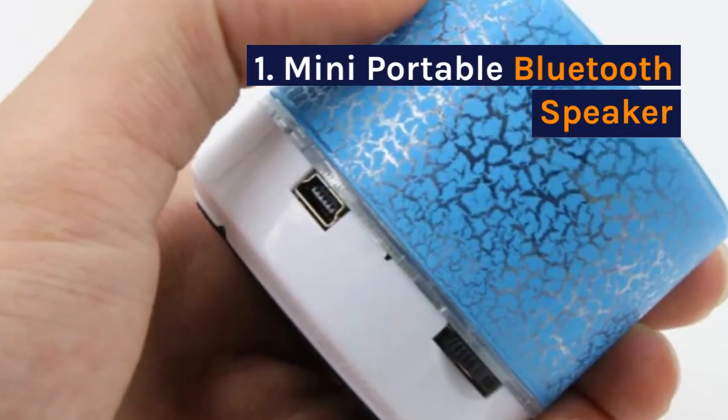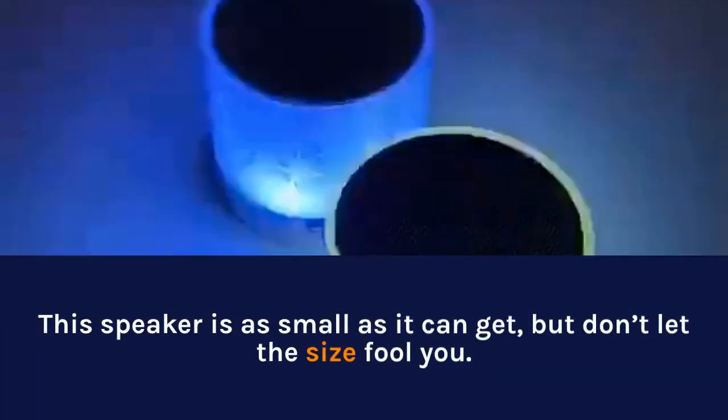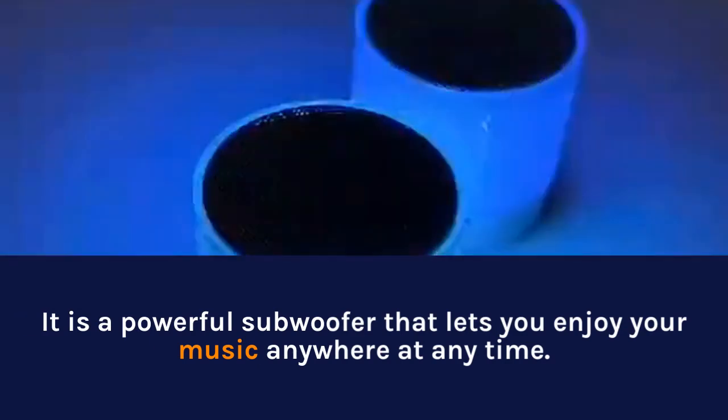1. Mini Portable Bluetooth Speaker. The speaker is as small as it can get, but don't let the size fool you. It is a powerful subwoofer that lets you enjoy your music anywhere at any time.